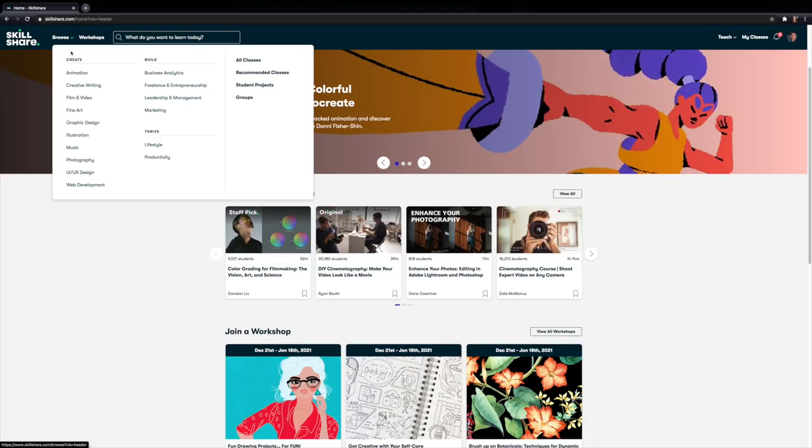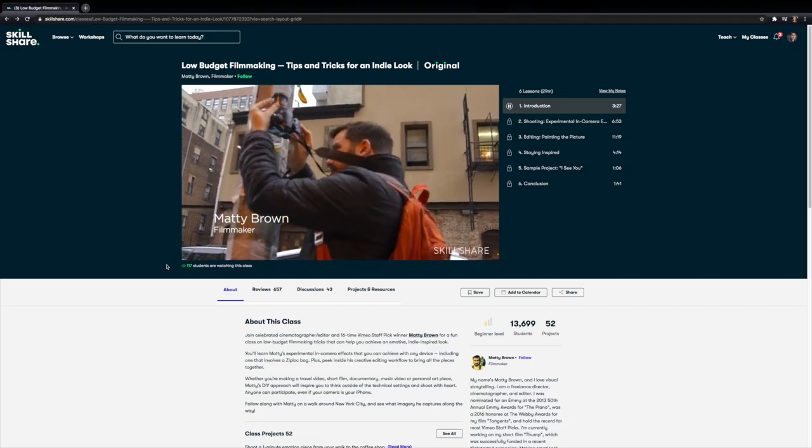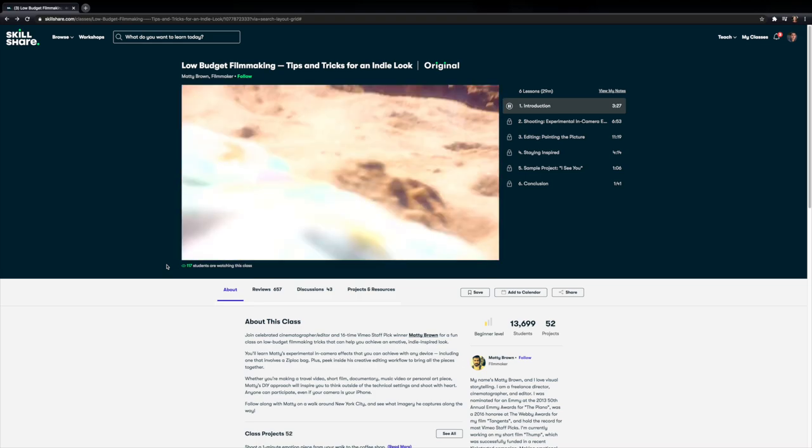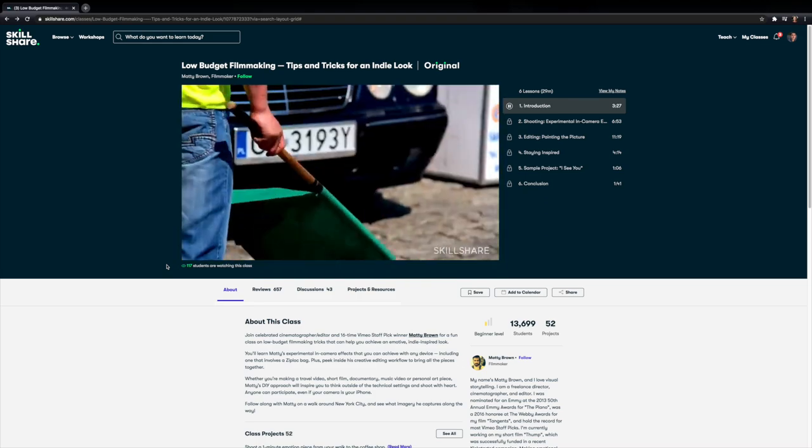Skillshare has so many classes regarding photography, filmmaking, web development, productivity — so many different things that you guys just need to go to Skillshare and check out all the different classes to see which ones interest you. For me personally I'm checking out a class called 'Low Budget Filmmaking Tips and Tricks for an Indie Look' by Maddie Brown because lately I've been trying to figure out how to make my videos a little bit more interesting. Skillshare was made to learn so there's never any ads and they're always launching new premium classes.